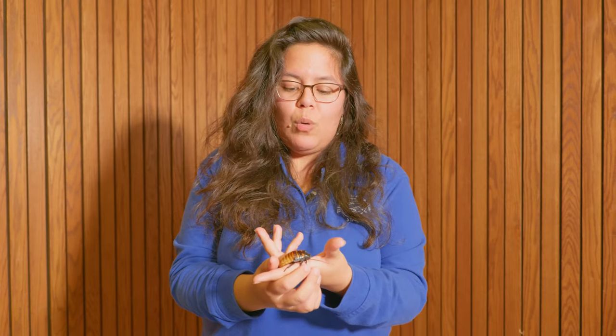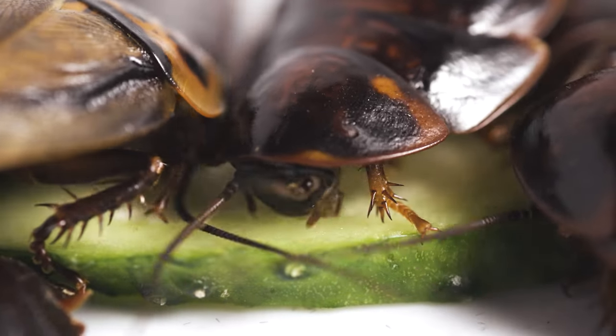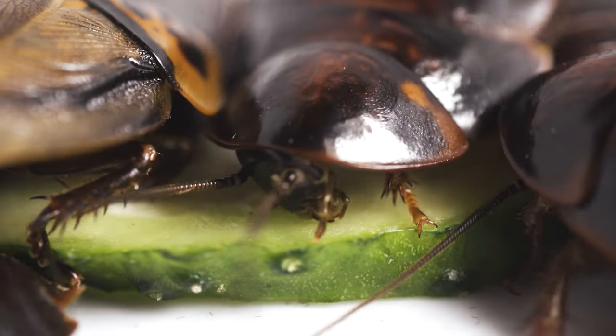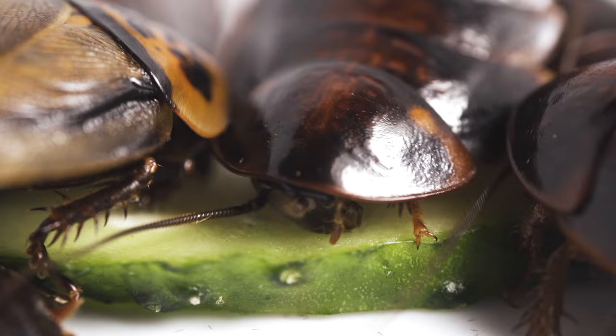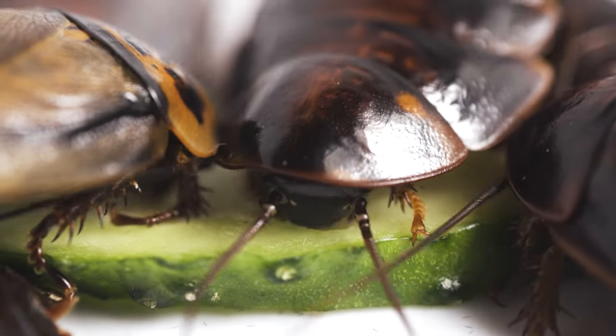Roaches in general are decomposers. So basically, if there is something out in nature like a fruit, a leaf, or an animal that is decaying, they go in and actually recycle all the nutrients, because everything in nature is filled with nutrients.